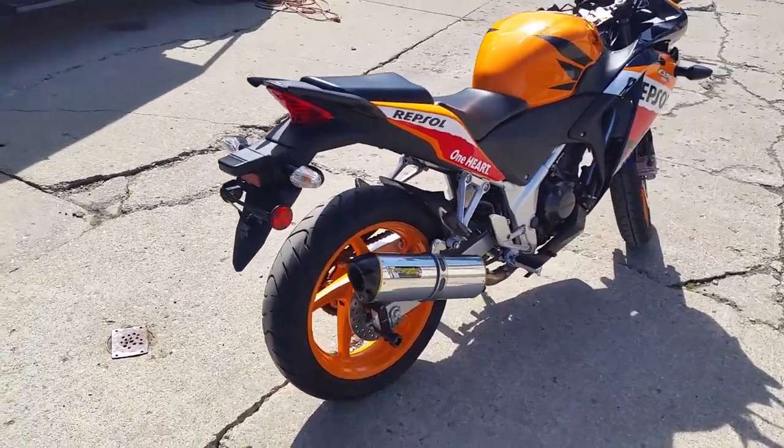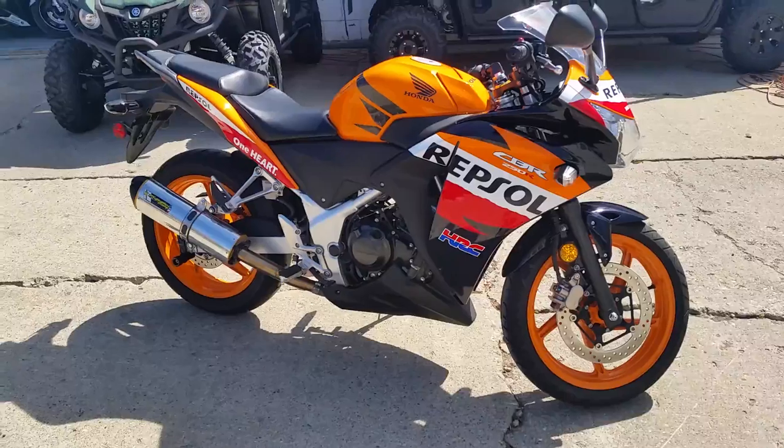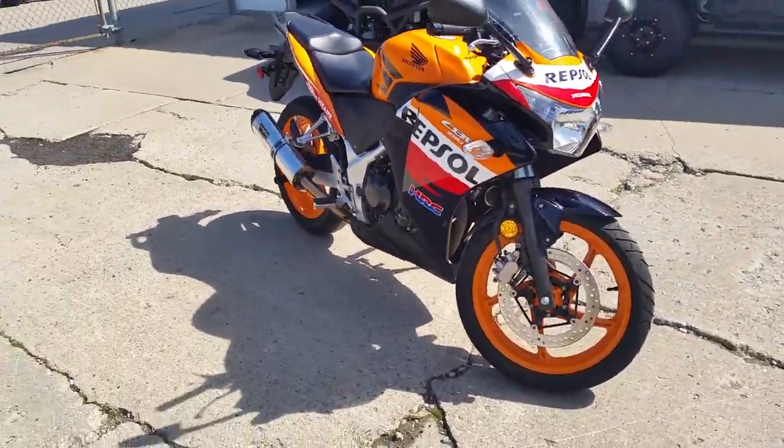We've got a 2013 Honda CBR250R Repsol Edition crotch rocket for sale. This bike's barely broke in — 1,568 miles.